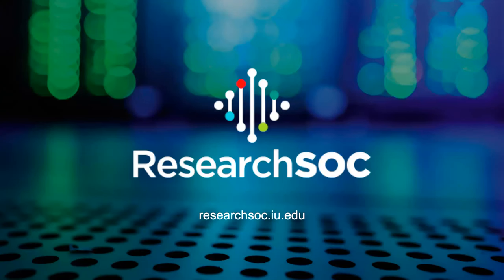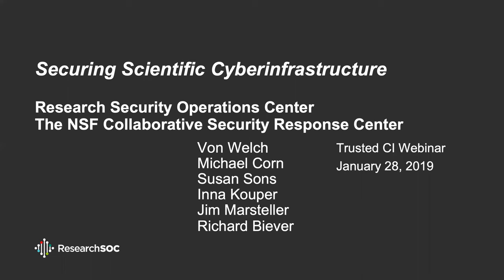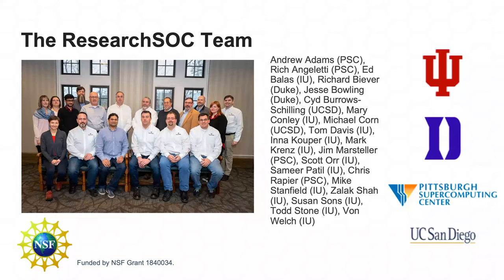Thank you, everybody, for joining us here this morning on the Trusted CI webinar to hear about this sister project, as I like to call it, the Research SOC. Jeanette has already introduced my co-presenters. This project is not only at Indiana University, but also at Duke, the Pittsburgh Supercomputing Center, and the University of California, San Diego.